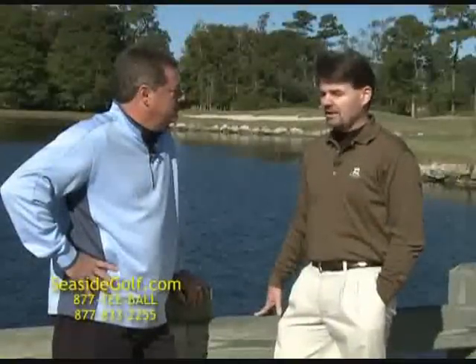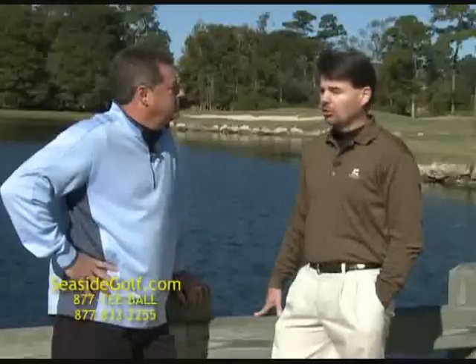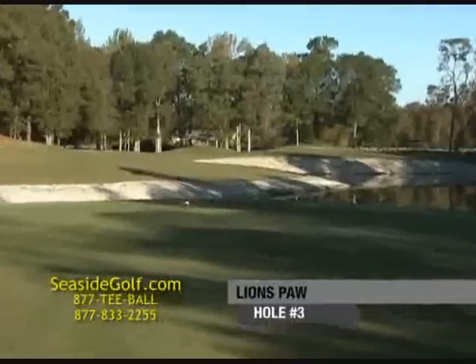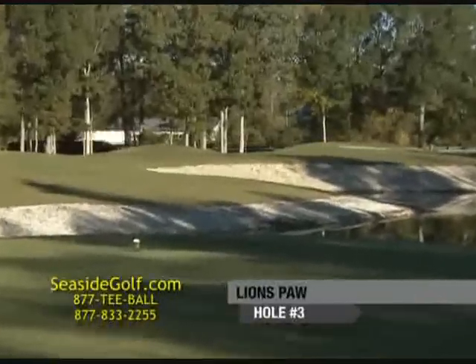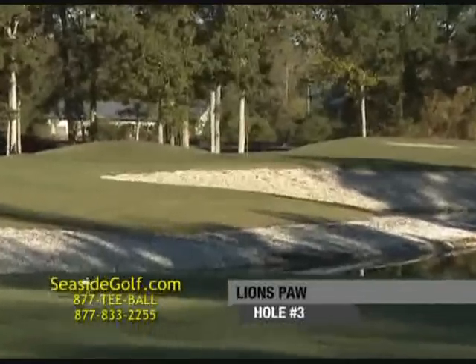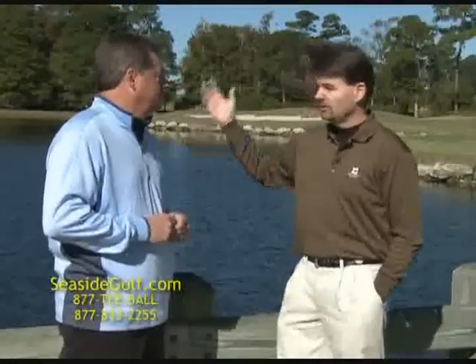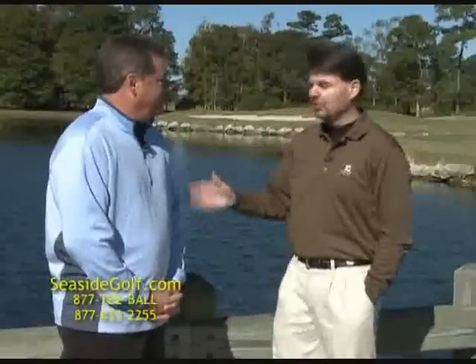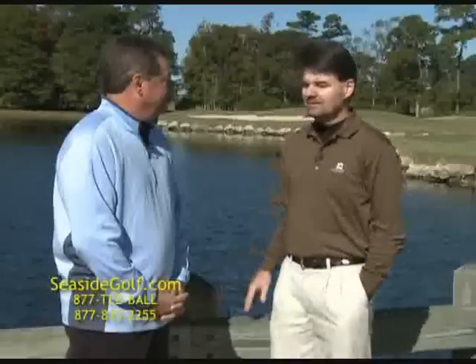The hole we're going to be playing today is actually my favorite hole on Lion's Paw — it's the par three, hole number three. It's about 180 yards from the mid-tee area, all carry completely over a pond surrounded by oyster shells in front of the green. Beautiful golf hole. Down the right-hand side is a marsh area with some ancient oak trees, at least one of which is home to a giant bald eagle that likes to swoop down and grab a fish out of the pond. We hear about that all the time in the pro shop — something that adds an extra element of uniqueness to Lion's Paw.